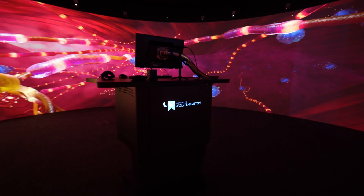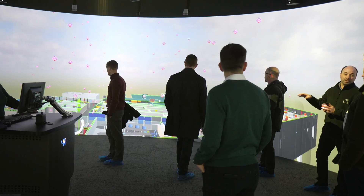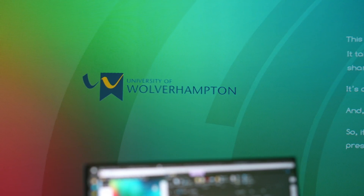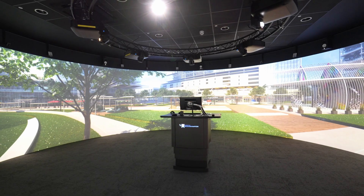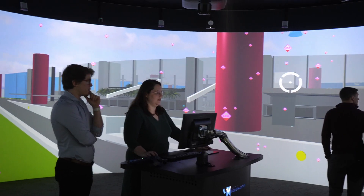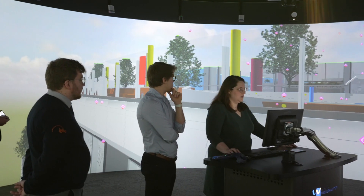This impressive 9m cylinder provides an immersive, collaborative space for visualising a range of data, including site mapping data, geological information, concept designs, interactive VR walkthroughs, and 3D laser scan data — all in one immersive workspace.